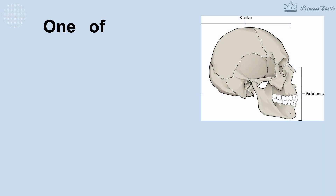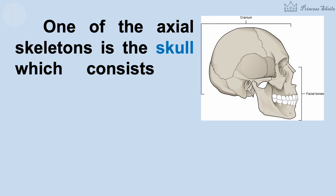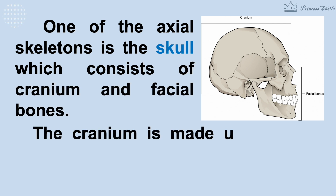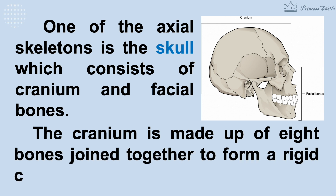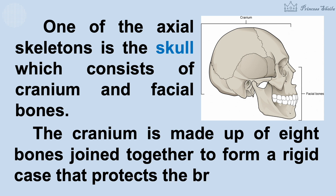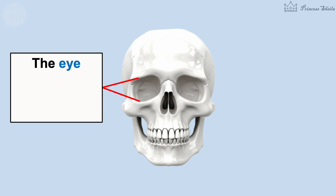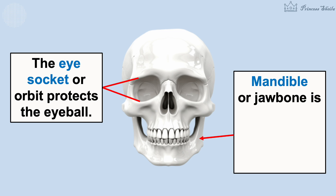One of the axial skeletons is the skull which consists of cranium and facial bones. The cranium is made up of eight bones joined together to form a rigid case that protects the brain. The face is made up of 14 facial bones. The eye socket or orbit protects the eyeball, while the mandible or jawbone is a movable bone that holds the teeth.